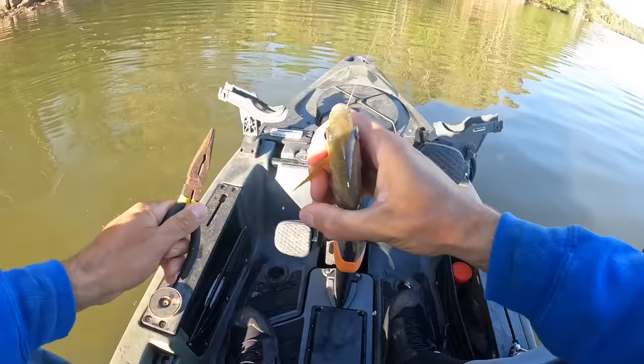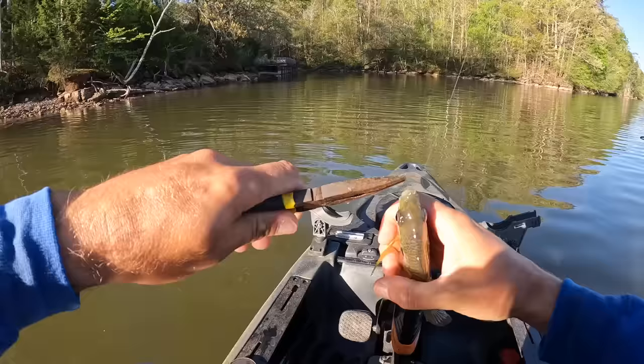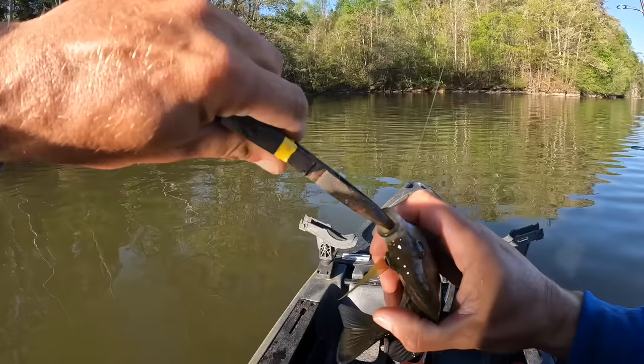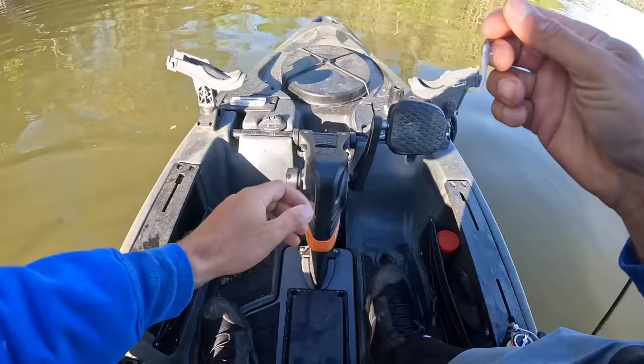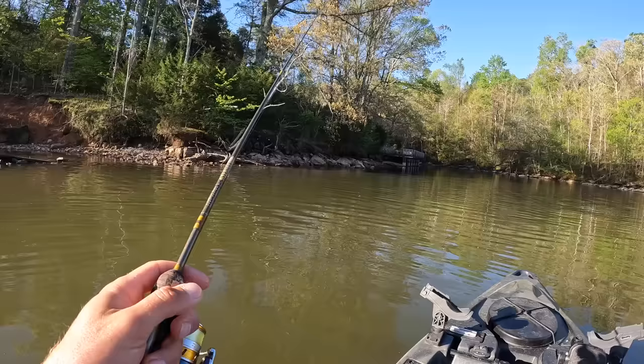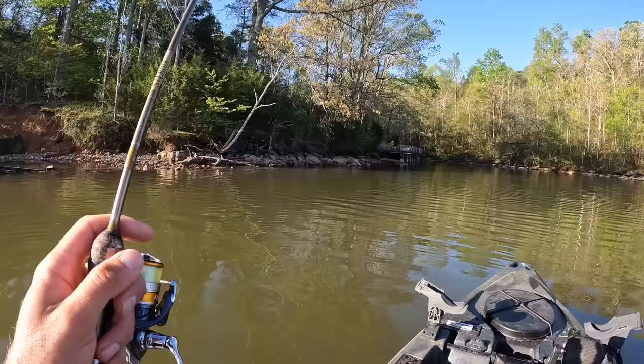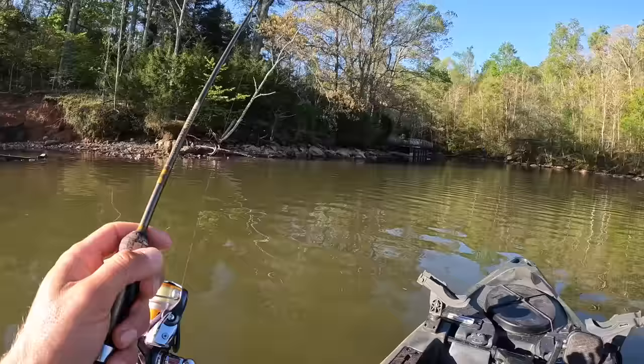They're starting to get some more color on them now. In the wintertime when the water's cold, it seems like they get real pale. Now the water's warming up — the other day when I was out in my other kayak with the graph, water temps were right around that 60 degree mark, which is magical. I say that and it ain't been magical for me yet. Typically 60 degrees for catfishing, man, it turns on — blues, flathead — you start getting more fish, you start getting big fish more frequently. Fishing just gets better around 60 degrees.